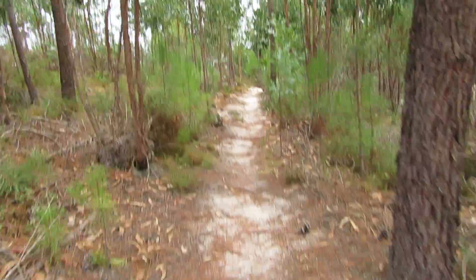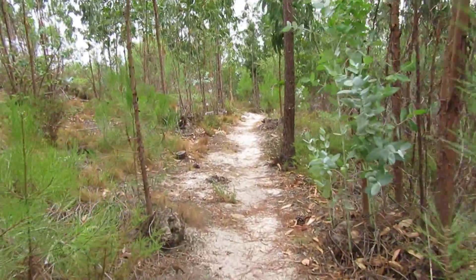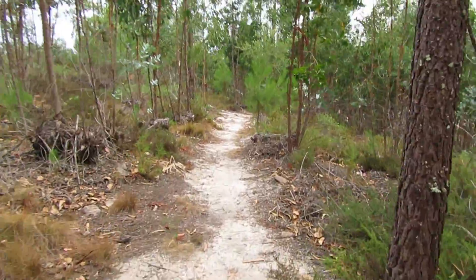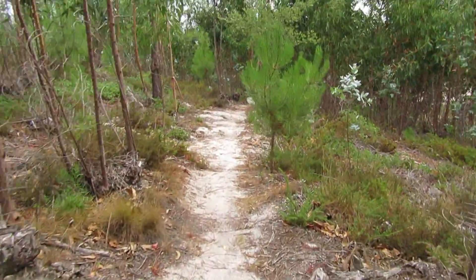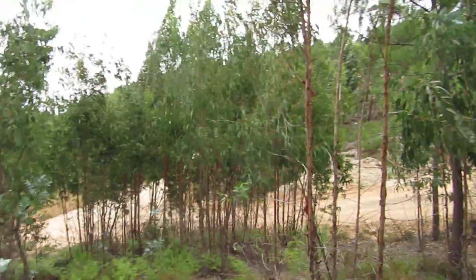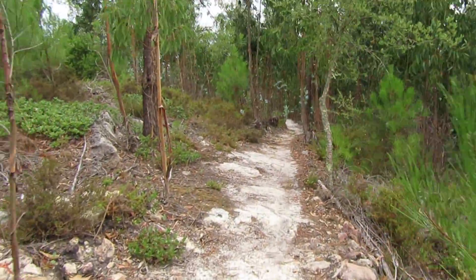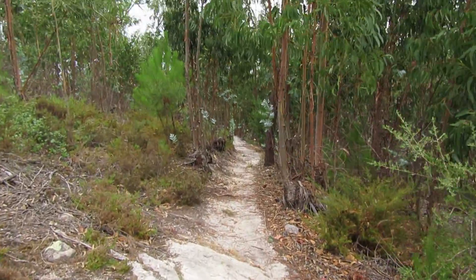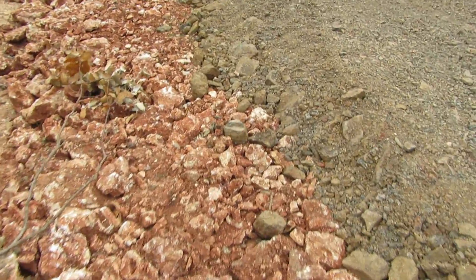Good morning my friends and welcome back to another fossil hunting. Today is pretty windy and I don't know if I'm going to make any footage with sound because it's quite horrible around here as the wind pounds these eucalyptus and pine trees. Let's see if I can do some footage with sound.